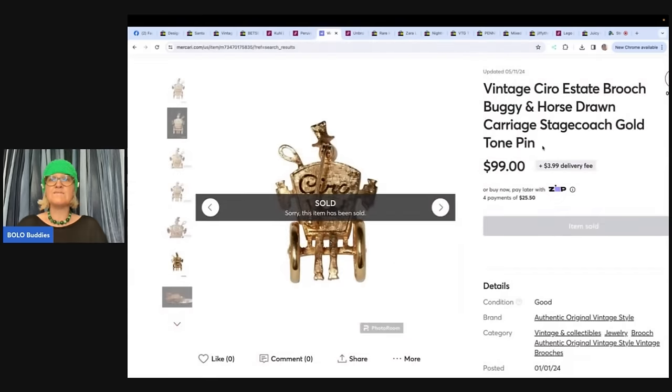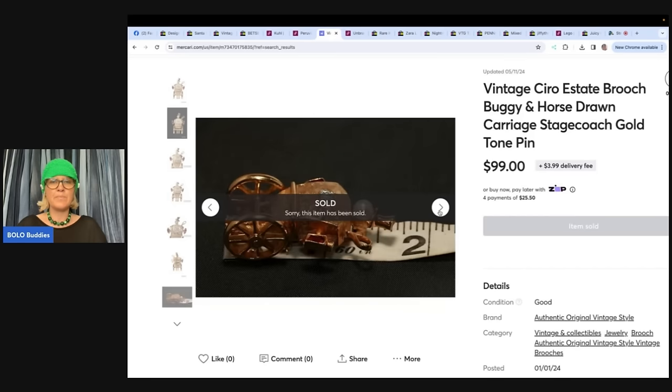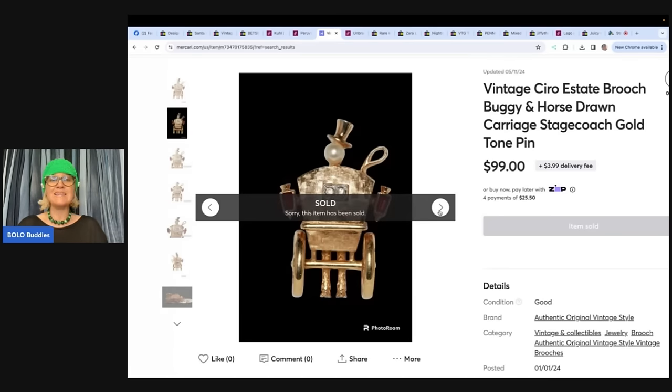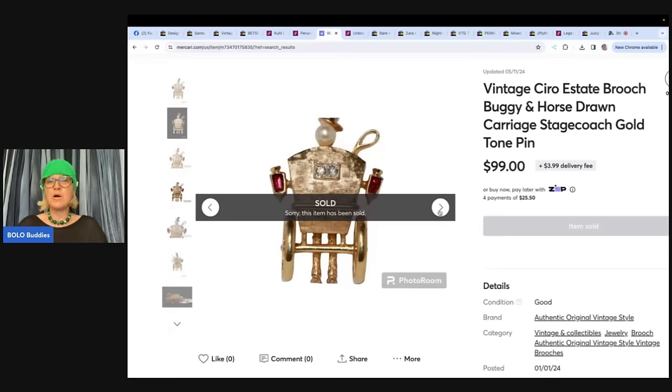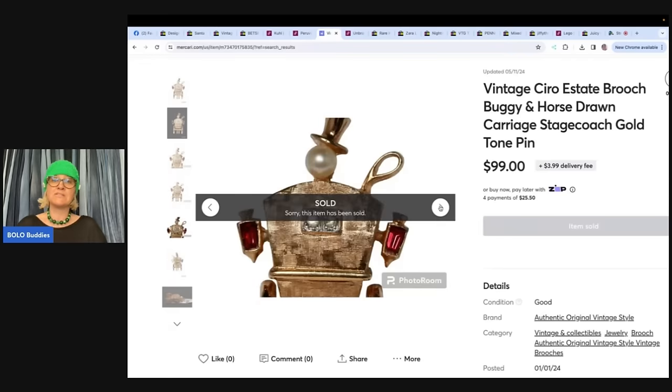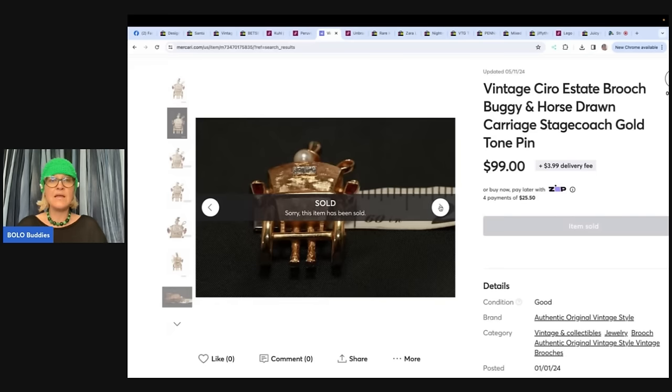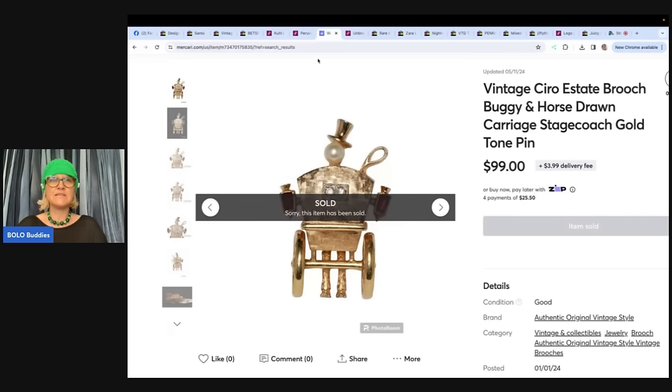Here is her Mercari find — a vintage Ciro estate brooch, C-I-R-O. You can see the brand on the back; it is a brooch or pin. She got it for $1 at an estate sale and sold it for $99 on Mercari. Mercari and Poshmark let you sell almost every category just like eBay. Make yourself familiar with what isn't allowed on each platform. No selling fees on Mercari — and it's a cool pin I've never seen that brand on before.